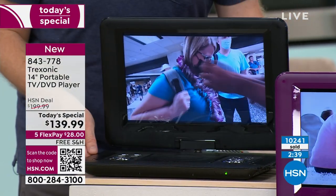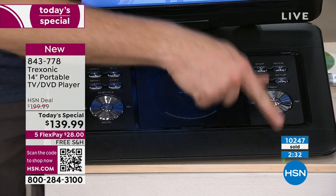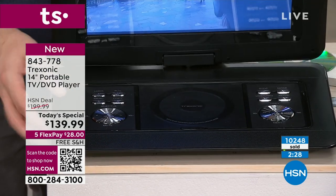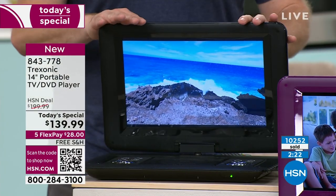Now we have that DVD player built in. Normally when you run the DVD and TV together, you get a short battery life — but they've still managed to get up to three hours. When you pop a disc in, you have the buttons on the front to hit play, pause, control the volume — everything you need right there. There's a speaker on each side, so it'll fill up a 10-by-10-foot room with great sound.